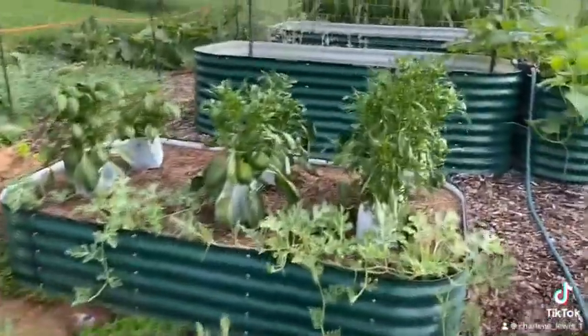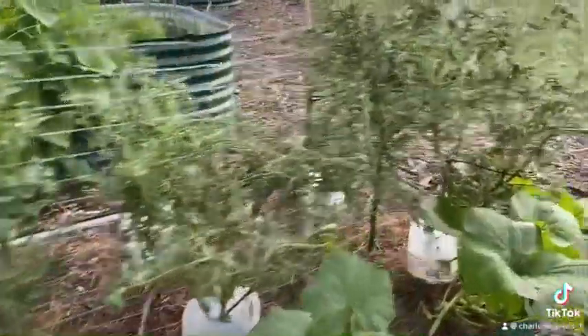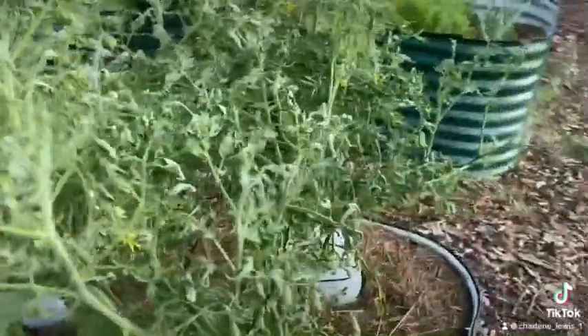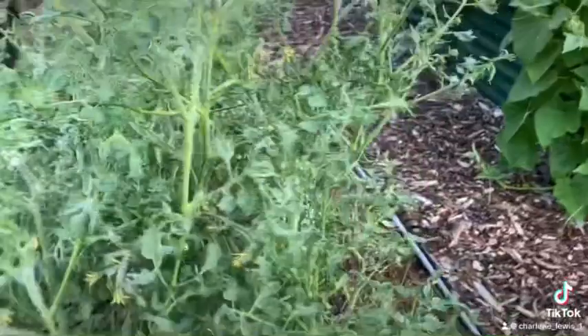Most of the things in my garden are doing pretty well this year. I did have some issues with my tomatoes early on — I had some herbicide drift. But they seem to be recovering. We might get some tomatoes after all.